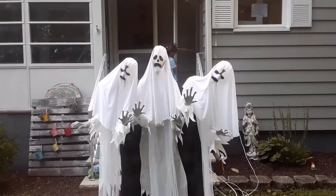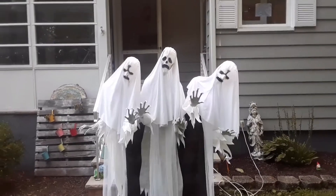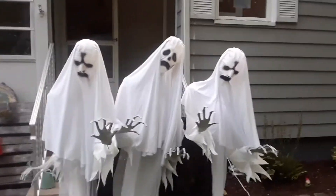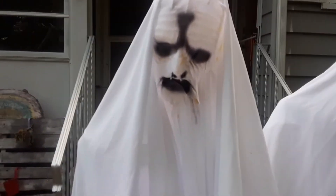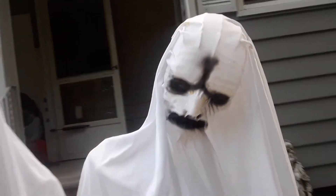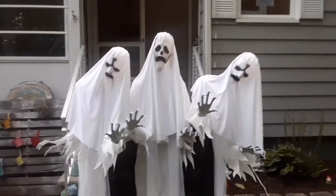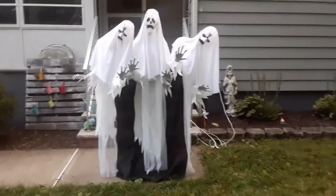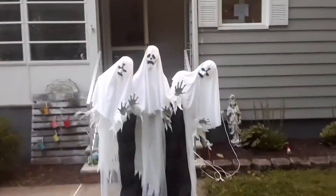Hey guys, it's Kevin Haunt Dermot here. I'm doing my seventh sneak peek of our 2021 yard haunt. It's the haunted ghost trio — look at them! We got three ghostly figures here, and guys, look how ghostly their faces are. This is one of the first full-size animatronics that we ever got. Look at it — six feet tall!